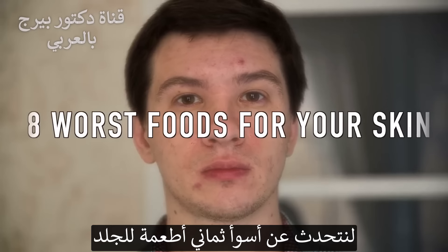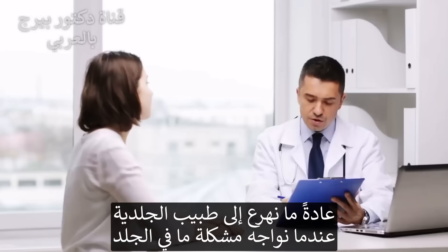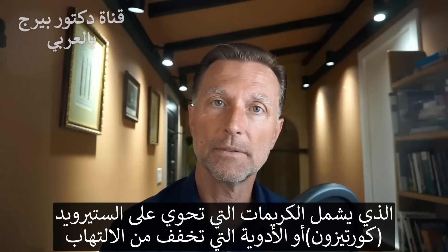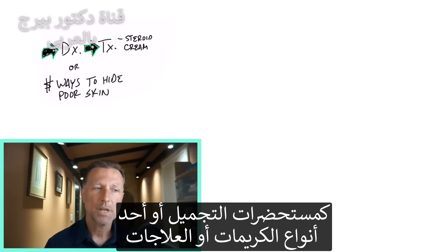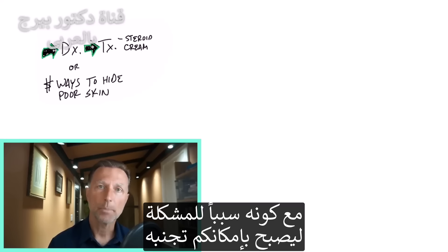Let's discuss the eight worst foods for your skin. So typically, if a person has a skin problem, they may go to a dermatologist, get a diagnosis, and then get a treatment — maybe some type of steroid cream or something to reduce inflammation. Or maybe they don't. They might just cover up the skin problem with some type of makeup or use some type of cream or remedy. Today, I'm going to talk about some real common things that people ingest that cause the problem.